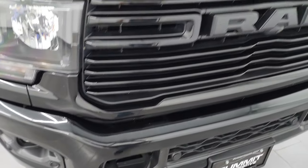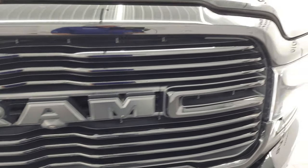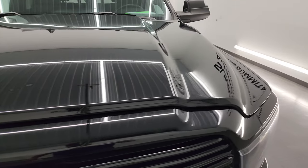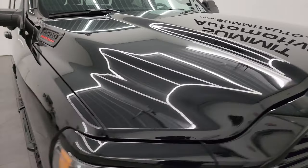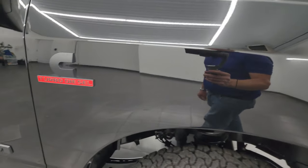Front bumper parking sensors. You get the gloss black grille. This one does have the 360 camera on it as well. The hood is in fantastic condition — I didn't see any dents or dings on there. The passenger side front fender is in really nice condition as well.